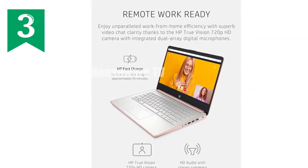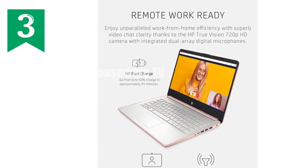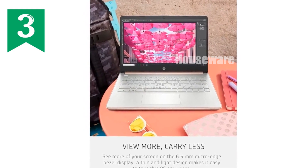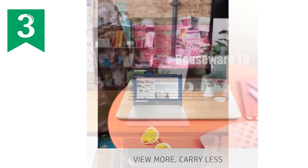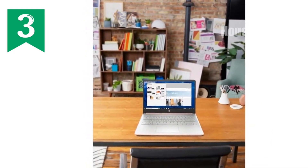Overall, if you're looking for a laptop that balances affordability, style, and essential functionality, the HP 14 laptop could be the perfect fit. It's designed for users who prioritize mobility, aesthetics, and just the right amount of computing power for everyday tasks.